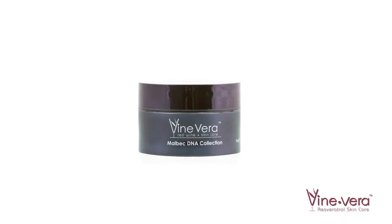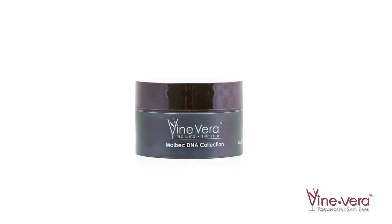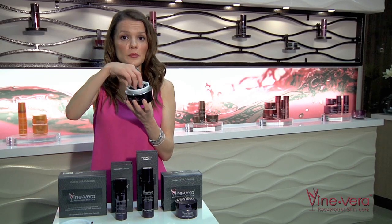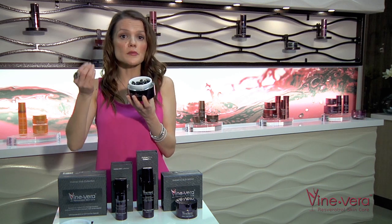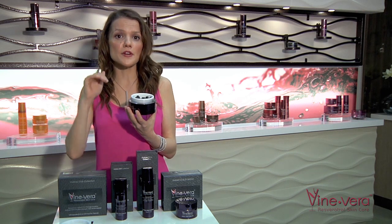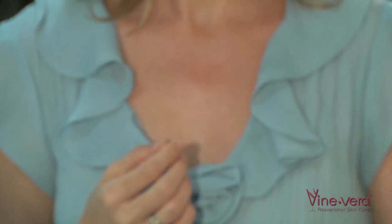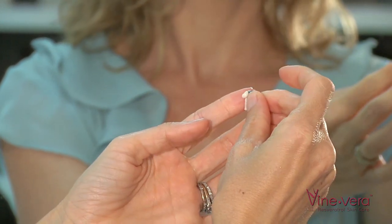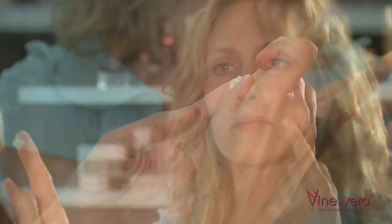Let's start with the first step in this collection. There is the Malbec DNA Biology Emulsion. Because this is a very concentrated and potent product, you only need to use it once a week. Since the product comes in capsule form, there is no guesswork when it comes to how much product to use. To begin, cleanse your face with your favorite Vine Vera cleanser. To apply the emulsion, start by twisting off the tab on the end of the capsule, then gently squeeze the product onto your fingertips. I suggest doing this in a few steps, applying the product on the areas of greatest concern first.